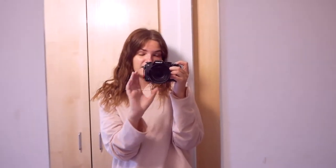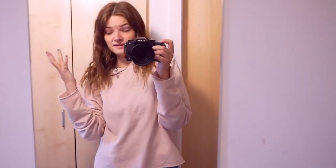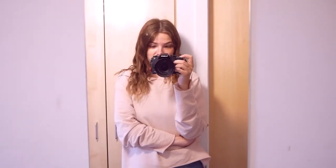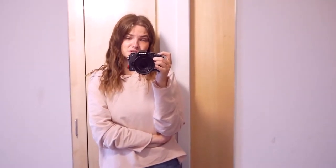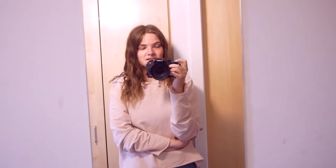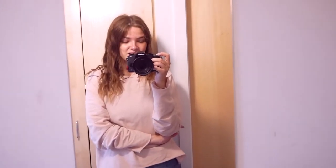So if you didn't already know, I am currently a university student. I've just finished my first year and I am now moving out of my first year student accommodation.